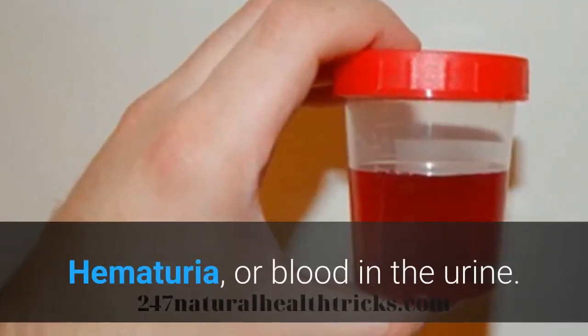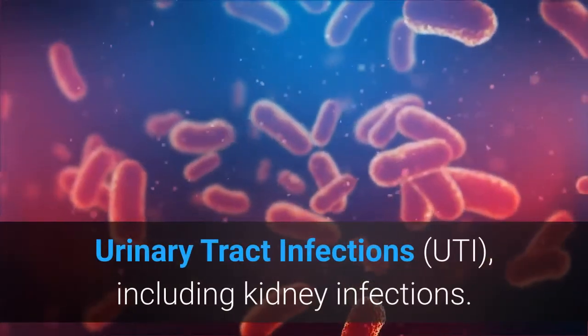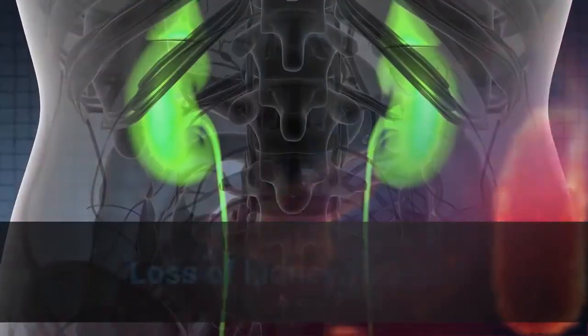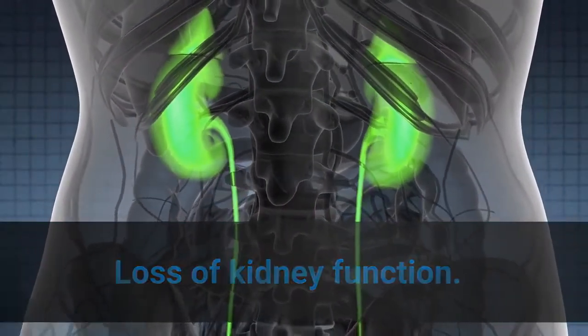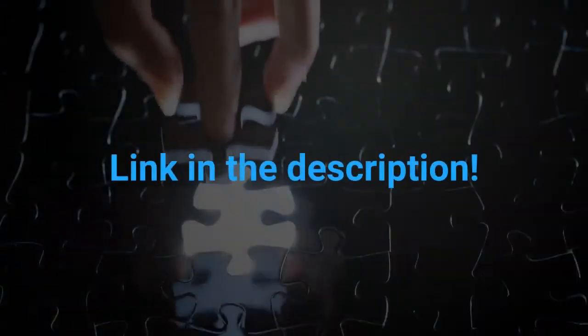If kidney stones are not treated, they can cause hematuria, or blood in the urine; severe pain; urinary tract infections (UTI), including kidney infections; and loss of kidney function.